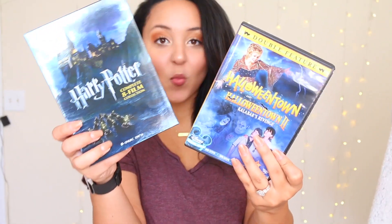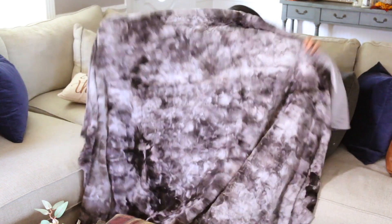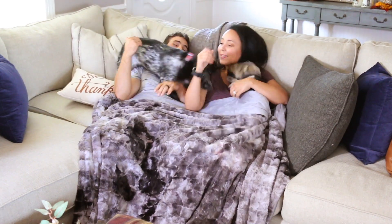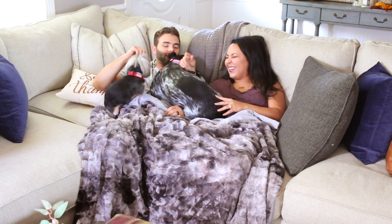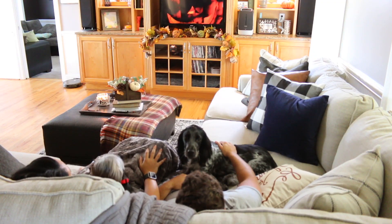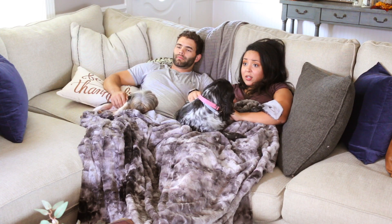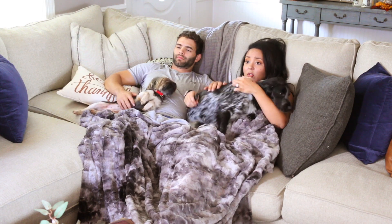There is nothing greater in life than a holiday-themed movie. I watch Harry Potter all year round, but in the fall and wintertime they are just way better. We decided to sit down and watch Halloweentown — it is definitely one of my all-time favorites. And Hocus Pocus, we can't forget that one — that's definitely up there at the top of the list. I've always loved Halloweentown, and Cody hasn't really seen it that many times, so I figured it would be something good for us to watch with the girls.